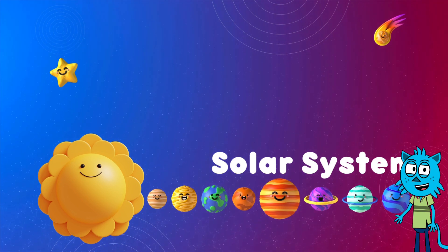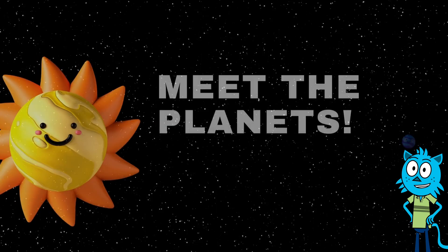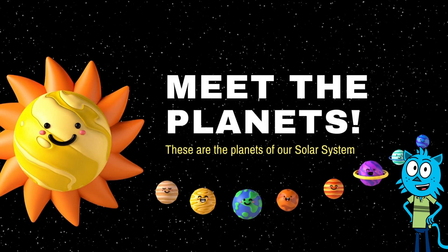You did a fantastic job today. Thanks for joining us on this cosmic adventure. See you next time.